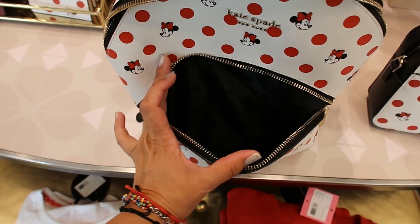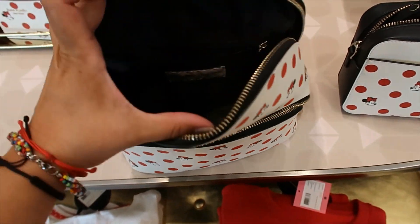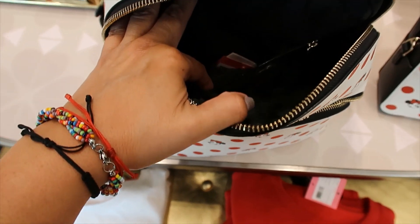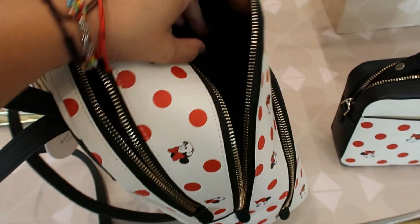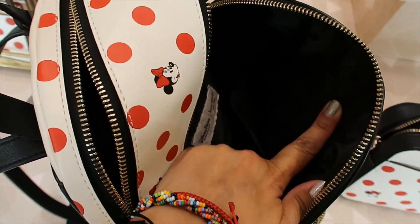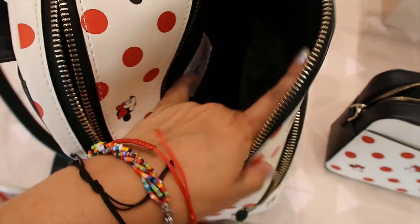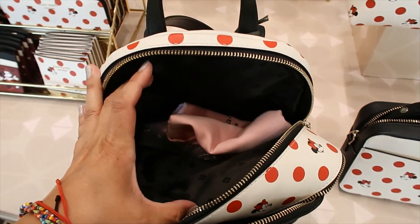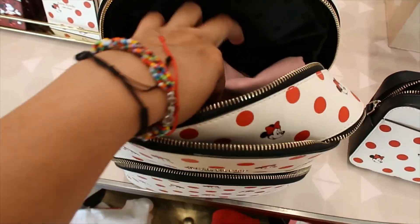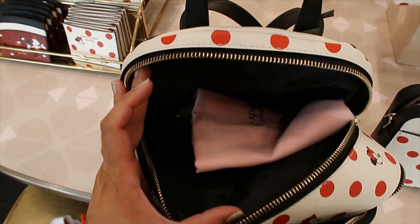The first pocket doesn't have any interior pockets. Then the second one has a zipper pocket on the back. The light is not the best here, but it has another pocket — like a sliding pocket. And then the back compartment, which seems to be the main one, doesn't have any pockets inside.